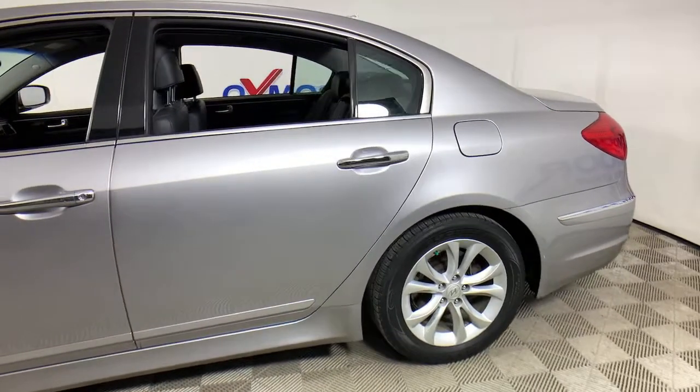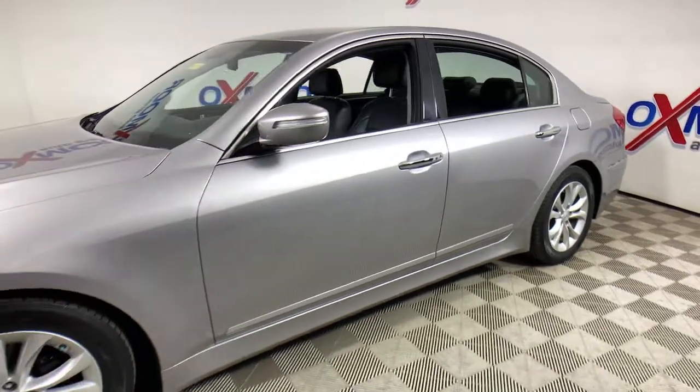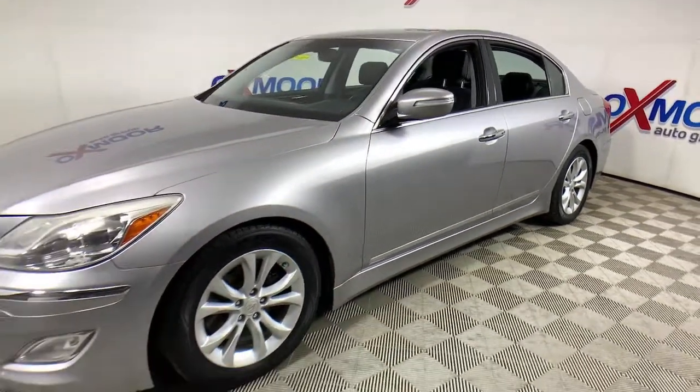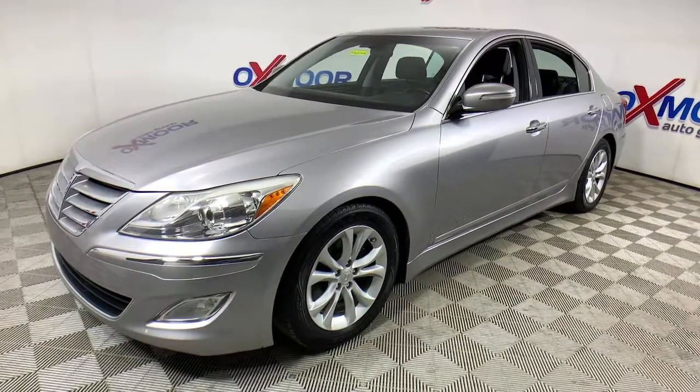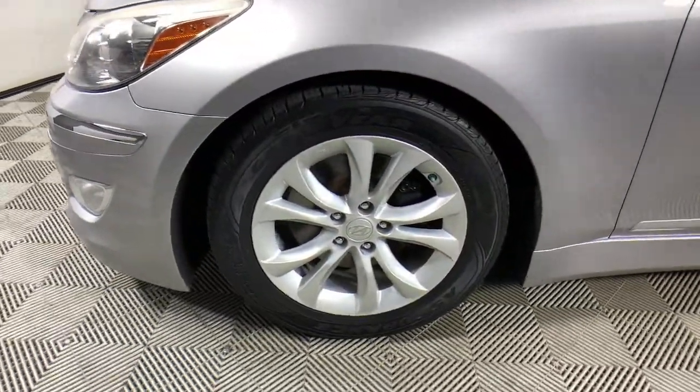You're going to love the 2012 Hyundai Genesis. With less than 200,000 miles on the odometer, this vehicle stands out from the rest. Prepare to take your driving pleasure to new heights and enjoy the best of modern efficiency and style.